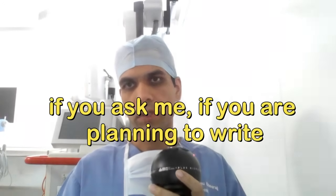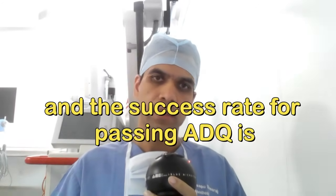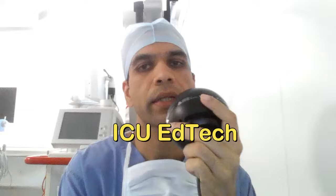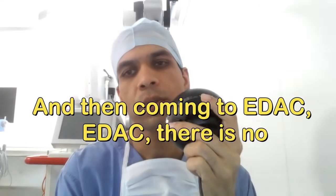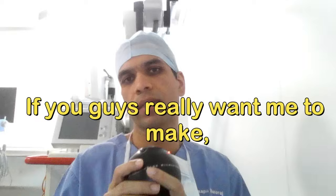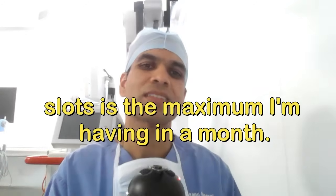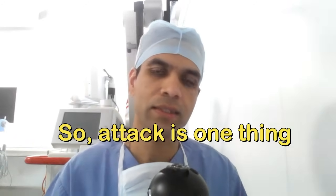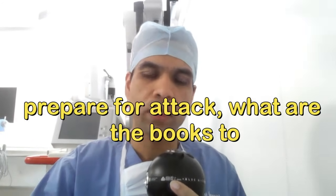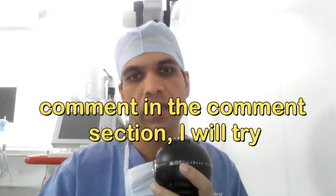For intensive care, if you are planning to write the EDIC exam in future, the Arish Masterclass is a well-structured training with a high success rate. For EDAC, there is currently no dedicated platform in India. Many people have been asking me how to prepare for EDAC, so I might start creating a course for it in one to two years — if you want me to, comment below.